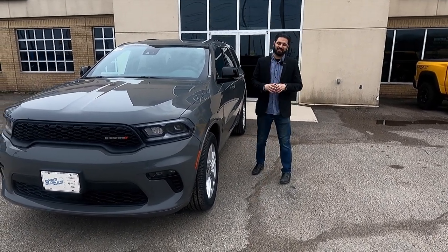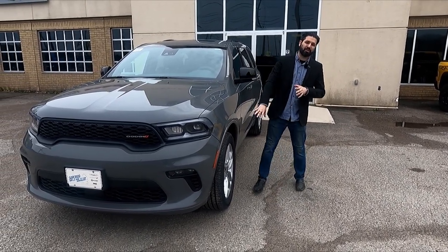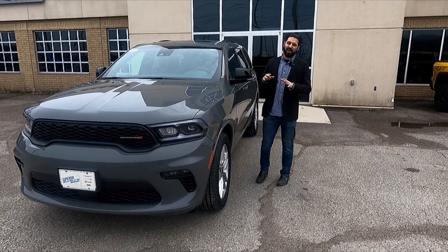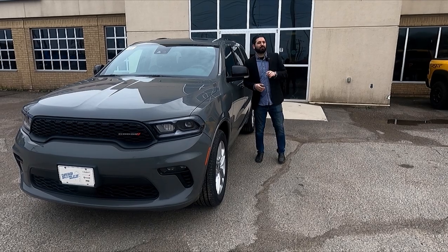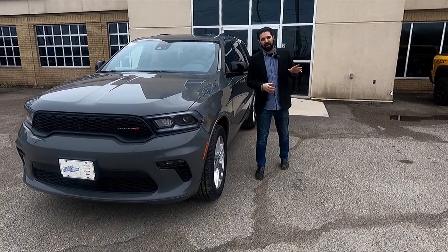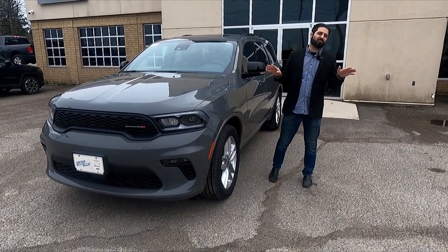This one's a GT package, so it obviously comes with the bigger rims and it comes with tons of features inside. It's got things like adaptive cruise control, lane assist, blind spot monitoring — all the safety features you could ask for.